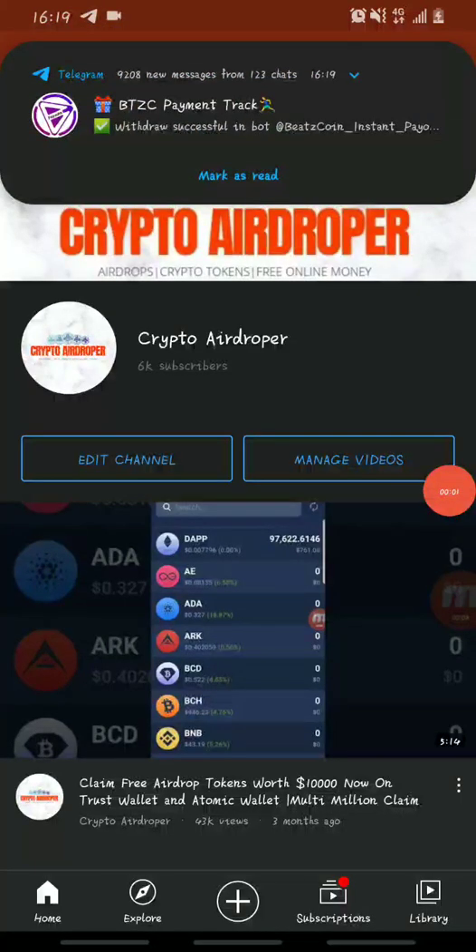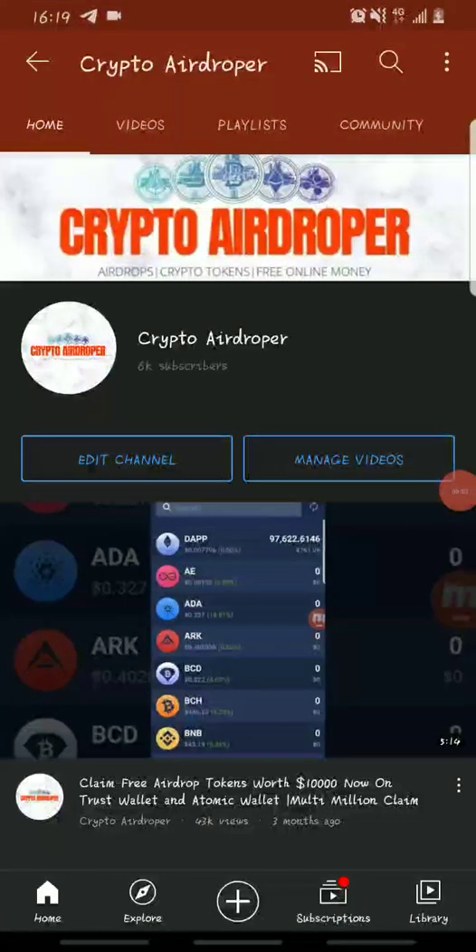Hello guys, welcome back to Crypto Airdropper. In today's video I'll be showing you how you can fund your Smart Chain BNB wallet address on Trust Wallet, as a lot of my subscribers have been sending me messages asking how they can buy their own BNB.